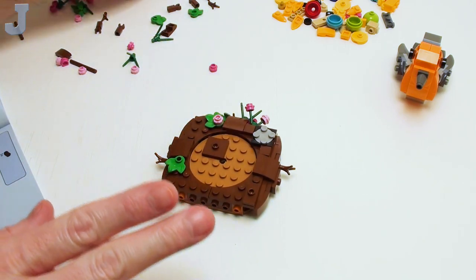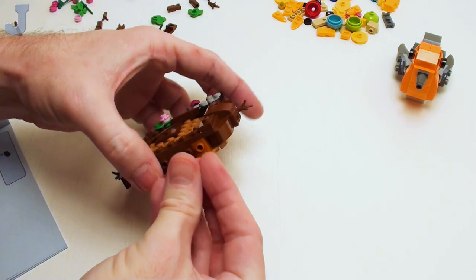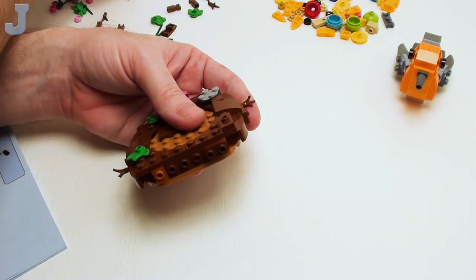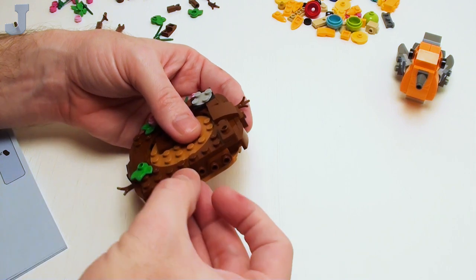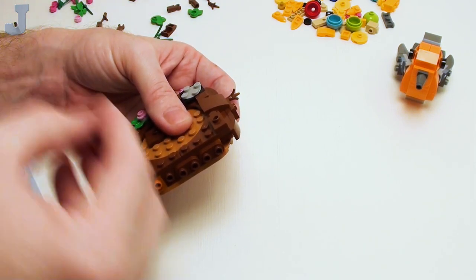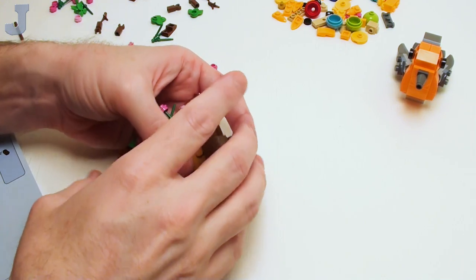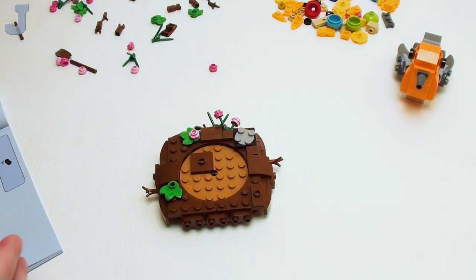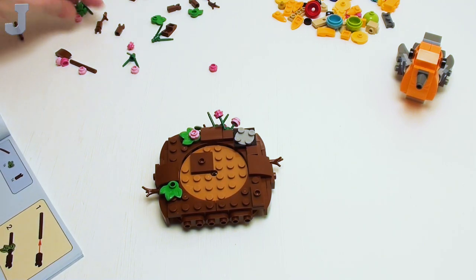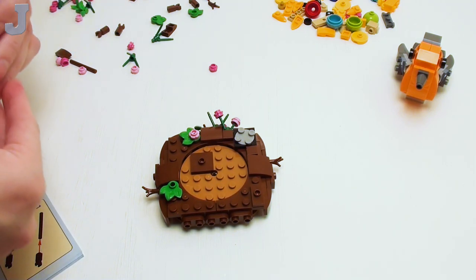Now we're going to do this side — I've got to focus and pay attention on this one here. Make sure I've got that in the right area. I'd say the only downfall so far is a lack of a brick separator, and this set is built by an adult. So this is an adult set today.